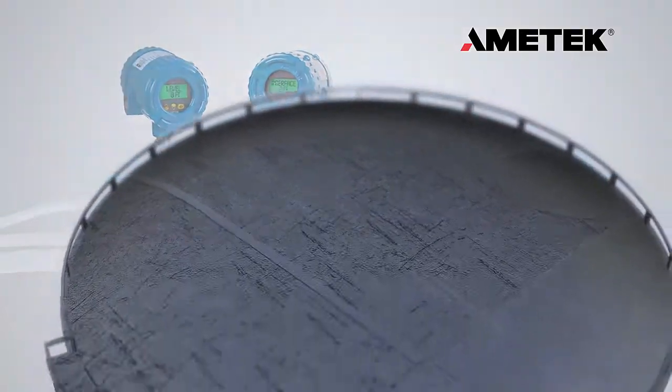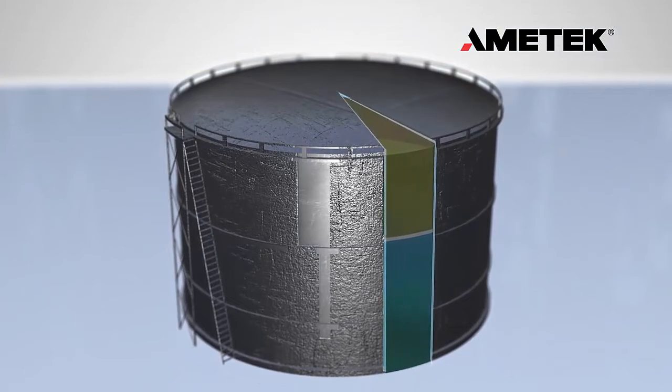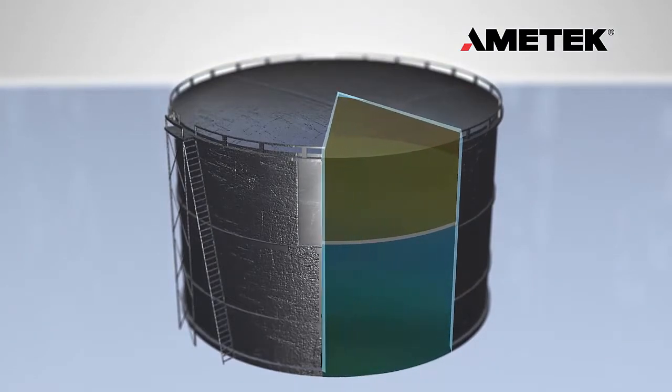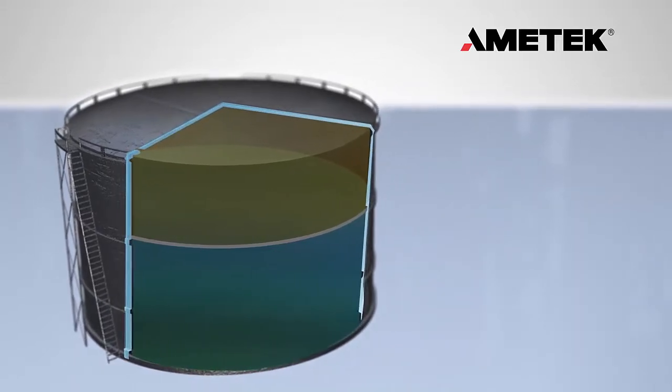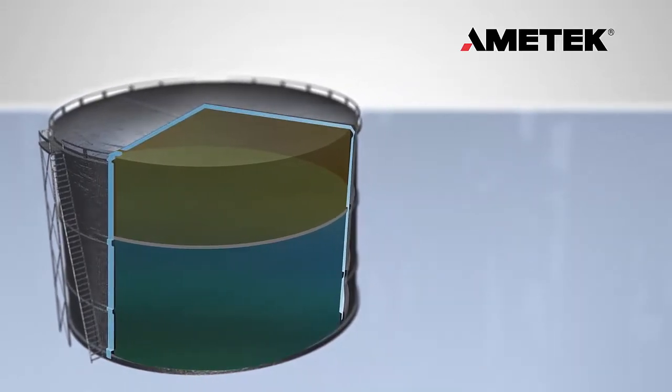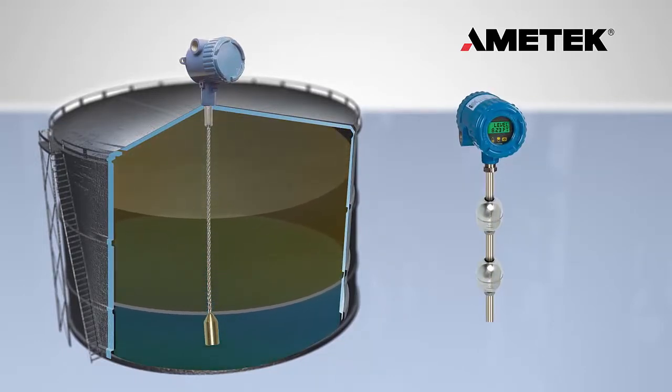One of the most challenging applications is the measurement of an interface level between two significantly different density liquids. The most common of these is oil and water. There are only a few technologies that claim to be able to make this measurement. Guided wave radar and magnetostriction are two of the most common.